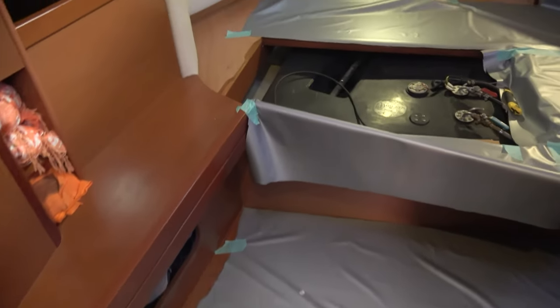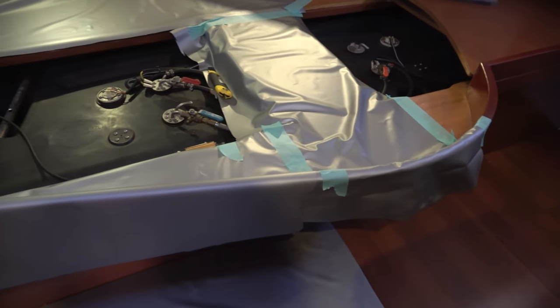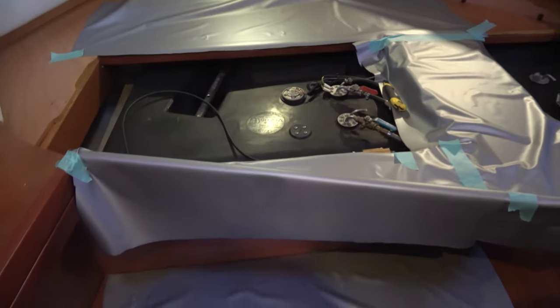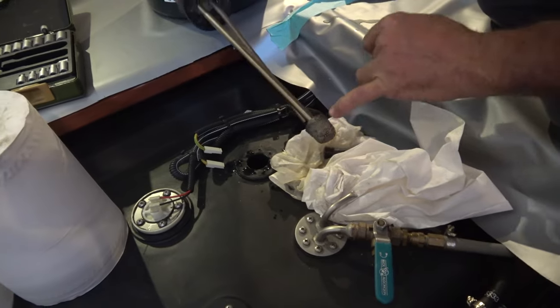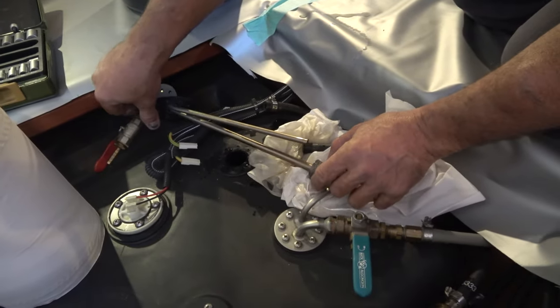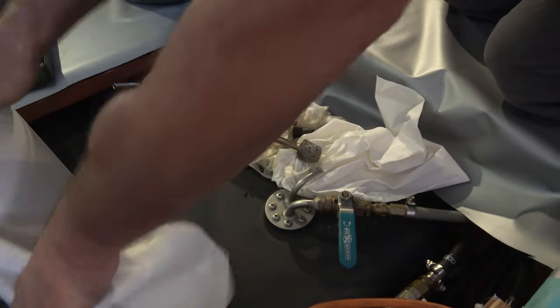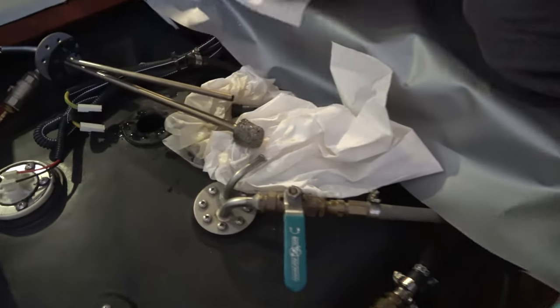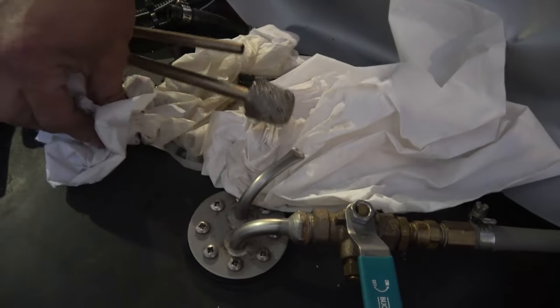Now comes the hard work. The problem is this block. Adrian from Five Star is recommending we remove this stainless steel screen to avoid another blockage, but for now we've opted to leave it on, and hopefully we don't have to do this for another five years.